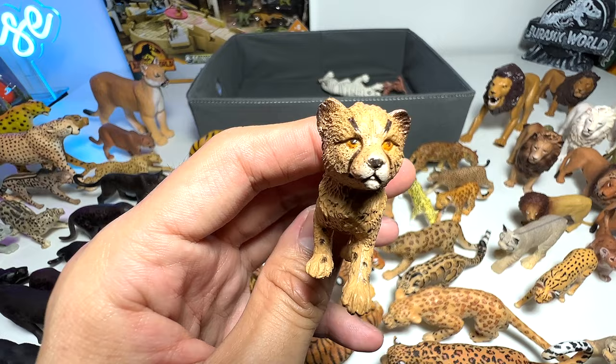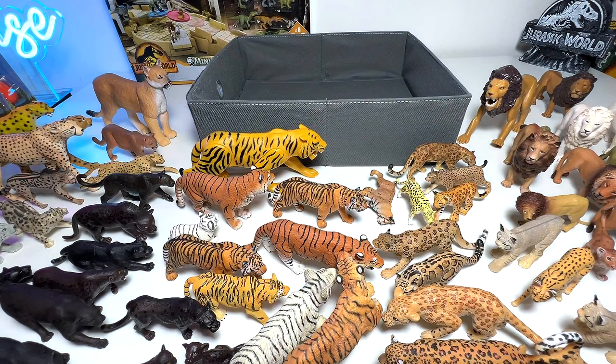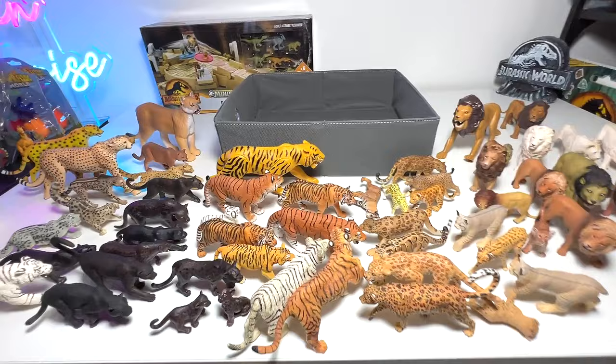A beautiful white tiger and a lion cub right here. So yeah, basically this is my big cats and wild cats collection. I think it will still expand for sure — thanks for watching; I will see you guys on the next one, goodbye!